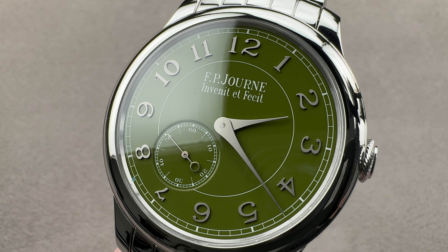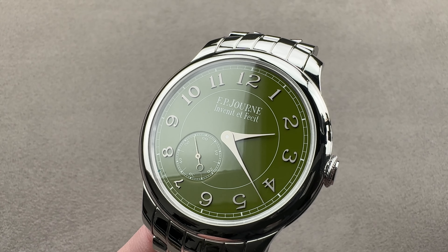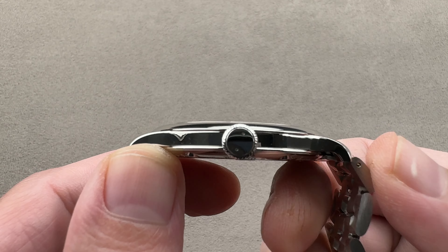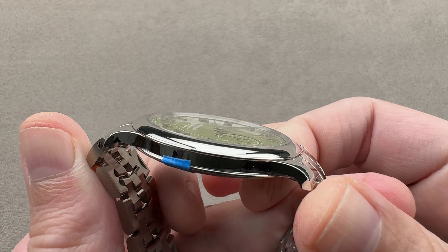Hi, this is Tim of the 1916 Company. Welcome and thanks for logging on. If you love this watch, email us at tmaso@the1916company.com for purchase, pricing, and availability questions about this watch.